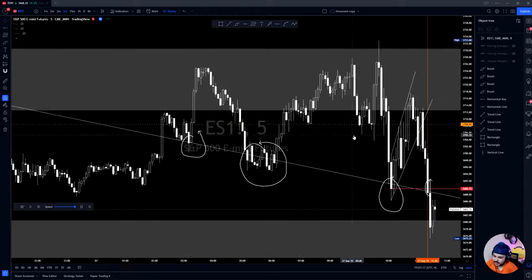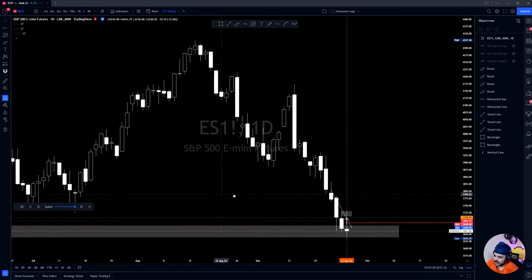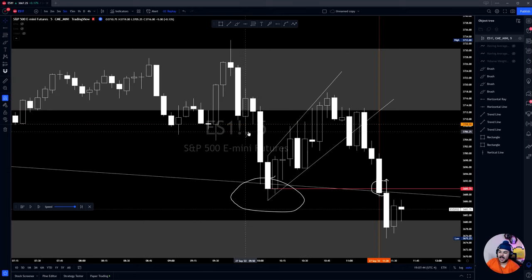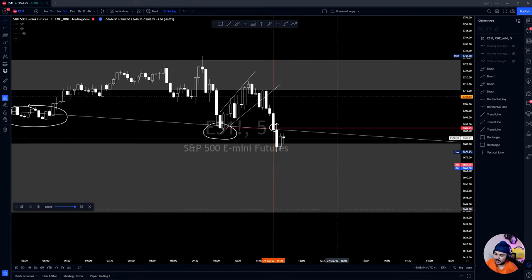Now you're probably wondering: 'Shinobi, you're shorting into daily demand — you call people who short demand idiots, why are you doing it?' Here's why. On the daily, this was a fresh demand zone, but this was our third time testing it at around the same levels and we're breaking lower. That tells me the buy orders are getting filled — sellers send it up, buyers send it right back down. The more times a zone is touched, the fewer orders remain, telling me it'll continue down.